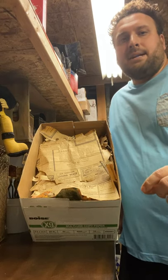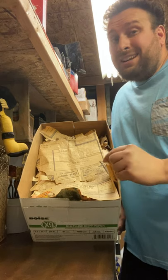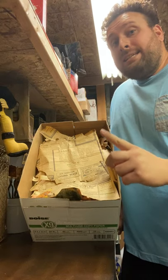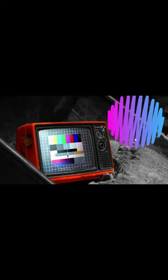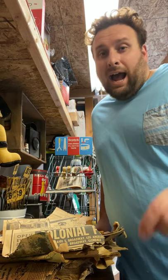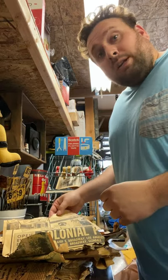Hello everybody and welcome back to Found This — my name is CJ. Today we have something special: we found some old 1940s newspaper in a ceiling, and it gave me a great idea for a DIY project. So let's jump right into the 1940s and see what life was like. I realized I said 'DYI' — I meant DIY. I think I'm a little dyslexic, so my apologies, but let's get right back into the 1940s newspaper.